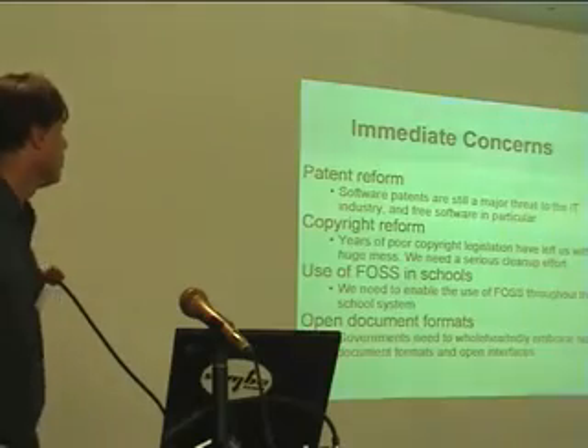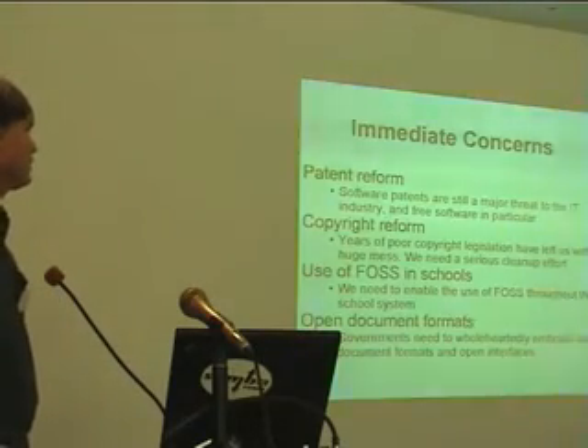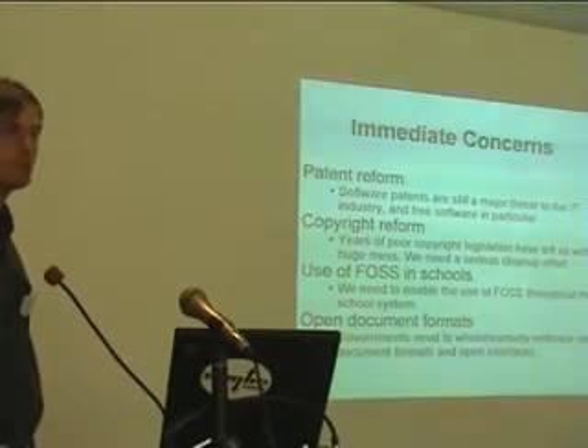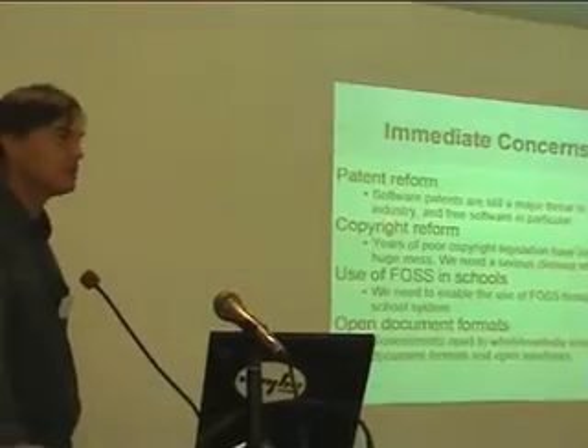Copyright reform — we need it. Years of poor copyright legislation have left us with an absolutely huge mess. It needs a serious clean-up effort — a massive task to be undertaken by numerous lawyers and bureaucrats, but it needs to be done. Use of FOSS in schools is something I'm quite passionate about, and I can talk separately about that afterwards. And open document formats, as I think I've mentioned at least three times already — governments need to wholeheartedly embrace open document formats and open interfaces. So I really am out of slides now. Any questions?